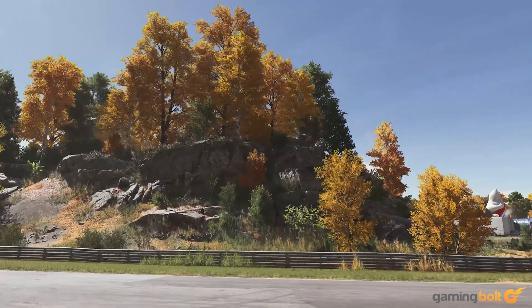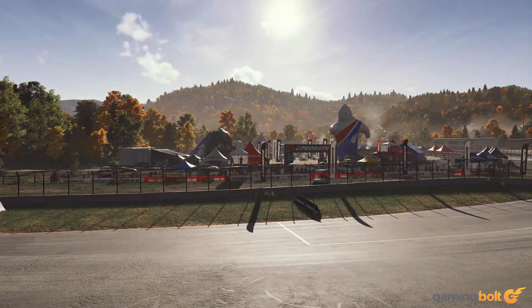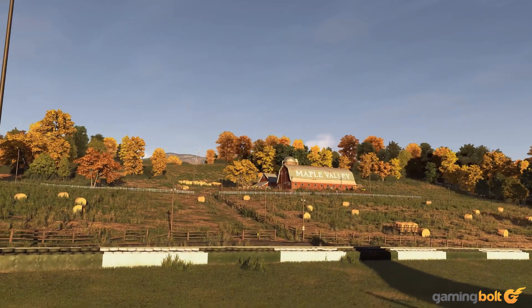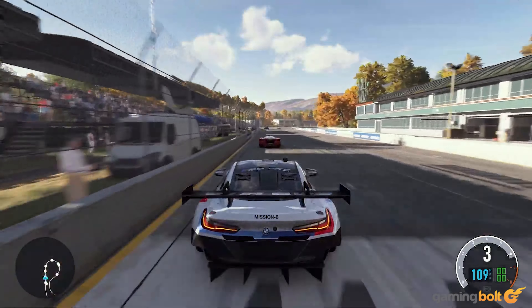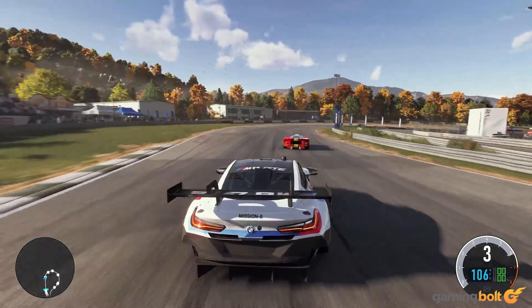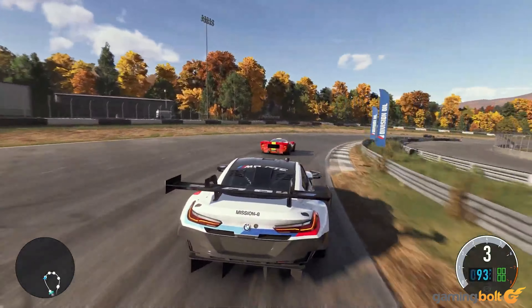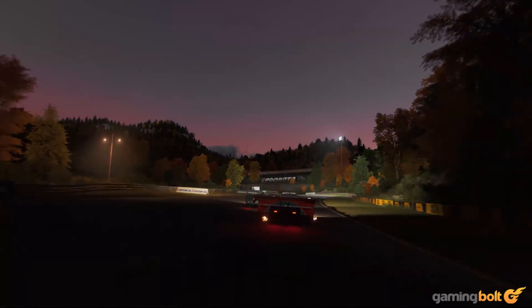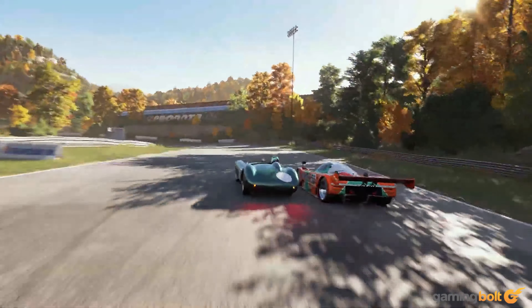Incredibly detailed trackside environments, exceptional lighting in a day-night cycle, and perhaps most headline-grabbing, Turn 10 Studios claim Forza Motorsport will run at native output resolution at 60fps, with real-time, on-track ray tracing — that's ray tracing enabled as you're hurtling around the track, not just limited to photo modes and instant replay.